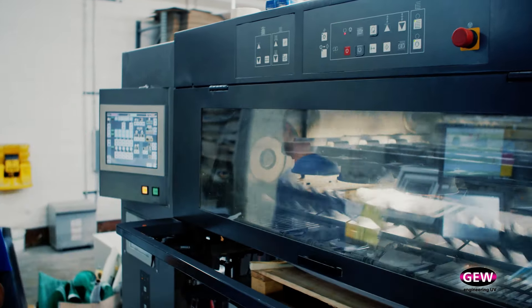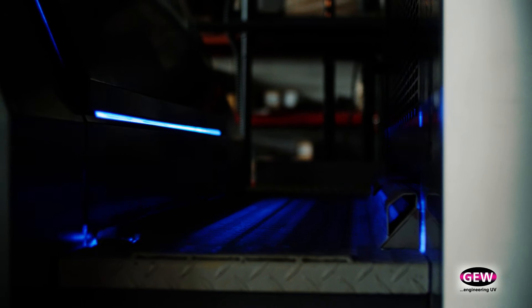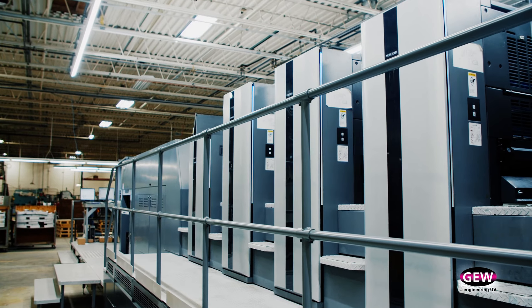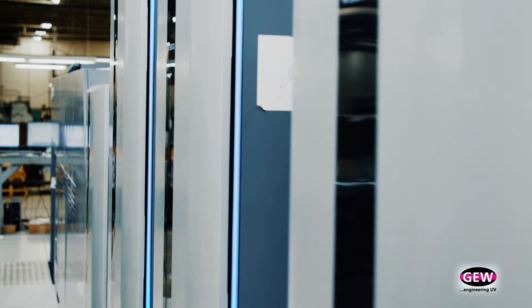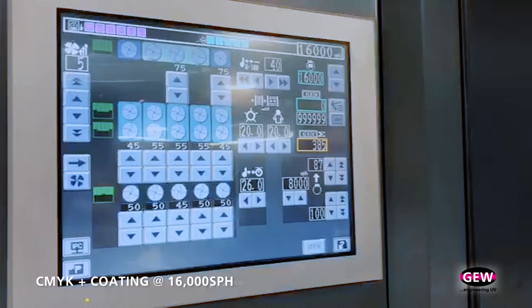Everything about the job is easier post-press because you're not also dealing with spray powder possibly causing issues down the line, piling up on your other equipment on rollers and feed mechanisms. Right now we have one lamp after the printing units and four lamps after the coating unit. With this arrangement, we don't have to move lamps and we can actually print any way we want — four color with no coating, four color with coating, four color with aqueous coating — and we can do everything in line without requiring two passes.